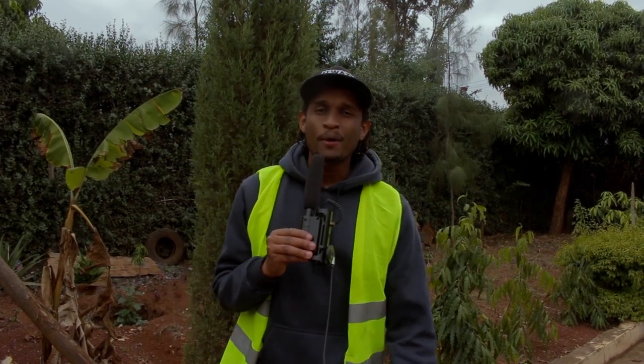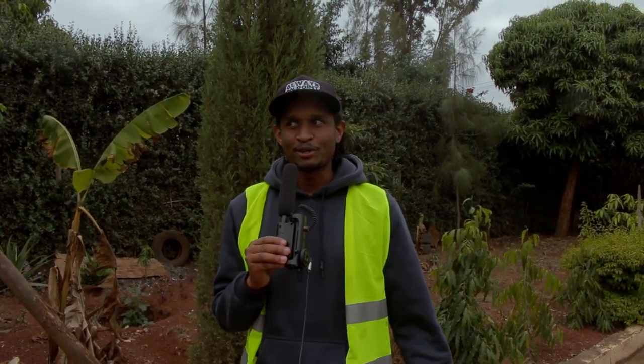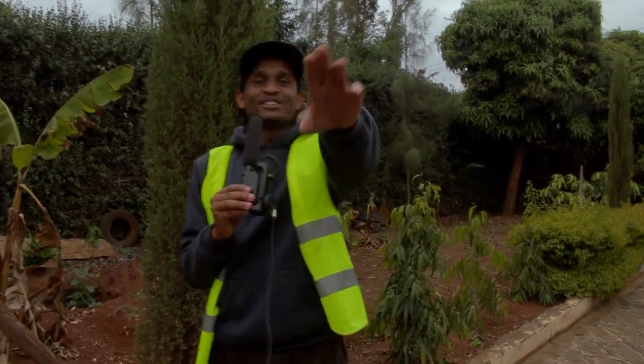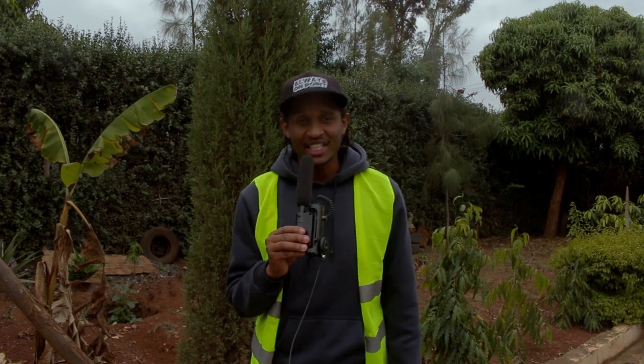Yo, Bloody Yachta here guys and welcome back to yet another episode of Kenyan Gaming Setups. I'm not a tech reviewer so keep your negative comments from the comments section, because I'm here to showcase what you guys are rocking.